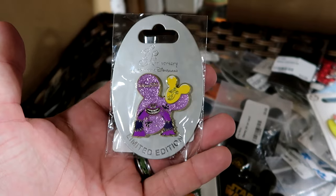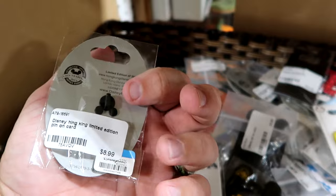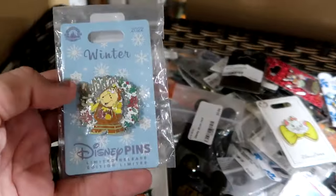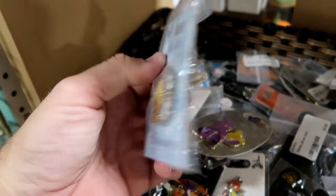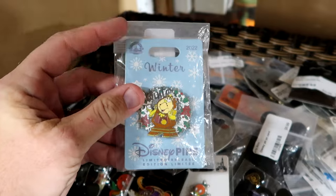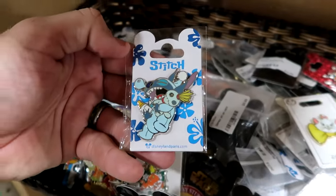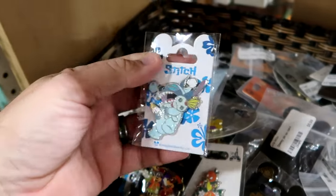We have a 9th Anniversary Hong Kong Disneyland pin — I love the sparkles from Monsters Inc., $8.99. They do have the Winter 2022 with Cogsworth from Beauty and the Beast for $12.99. These are Disney Park pins. They have an adorable one of Stitch — look at him, he has a little bottle of milk, only $8.99.